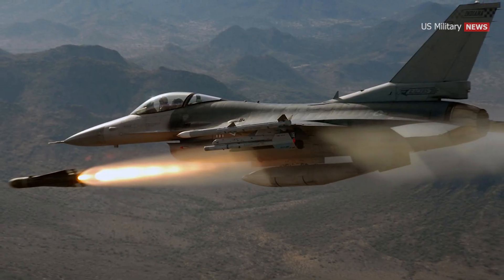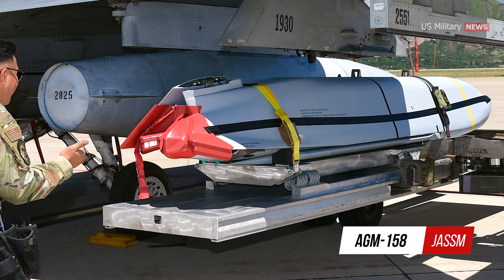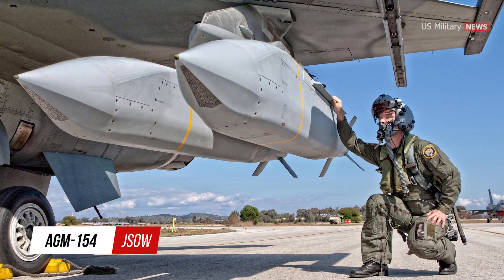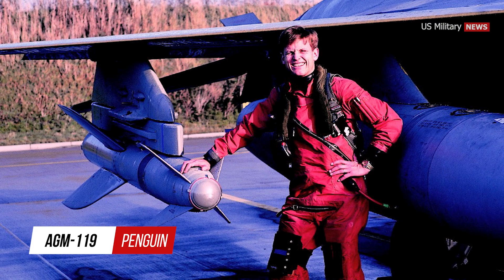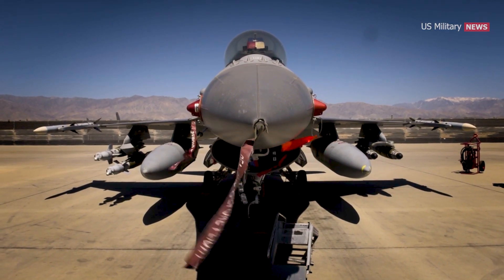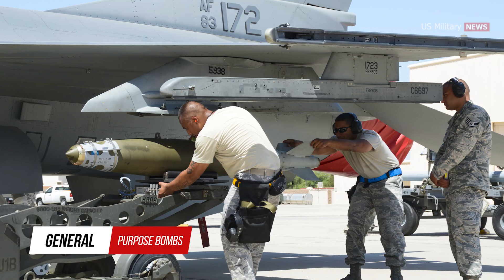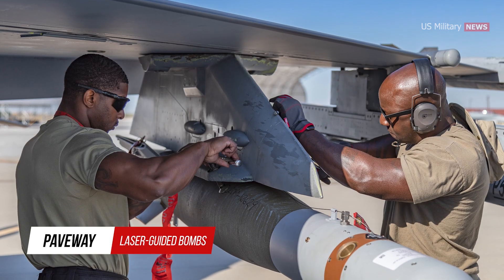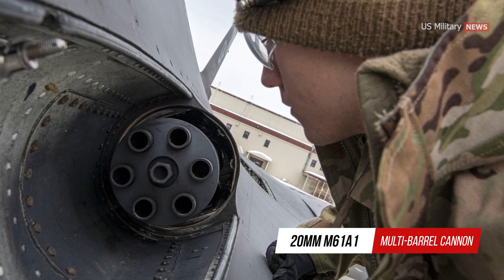For air-to-surface operations, the F-16 can carry the AGM-65 Maverick, AGM-88 HARM, AGM-158 Joint Air-to-Surface Standoff Missile, and AGM-154 Joint Standoff Weapon, as well as anti-ship missiles such as the AGM-84 Harpoon and AGM-119 Penguin. Additionally, the F-16 can carry a wide range of bombs including CBU-87, CBU-89, CBU-97, general purpose bombs, GBU-39 Small Diameter Bomb, Paveway series laser-guided bombs, JDAMs, and nuclear bombs.